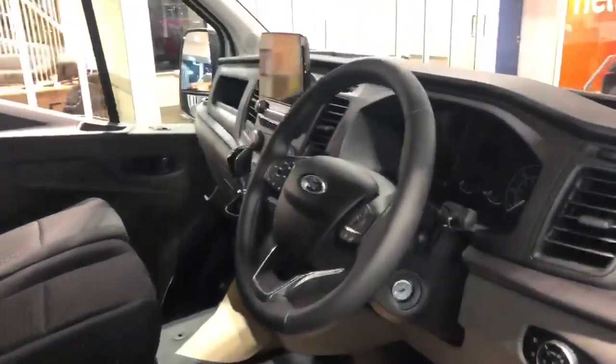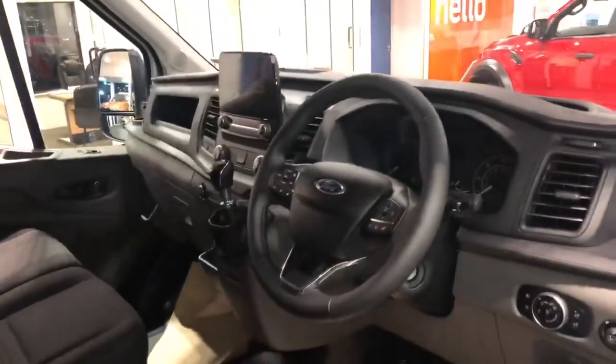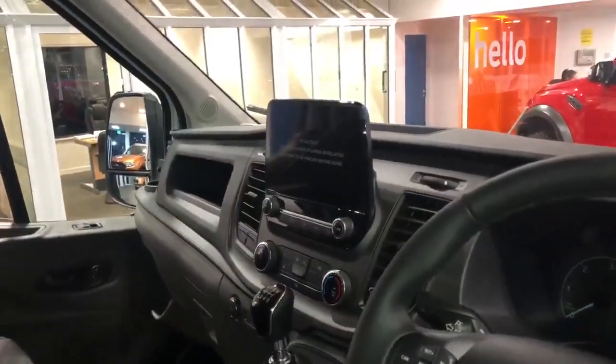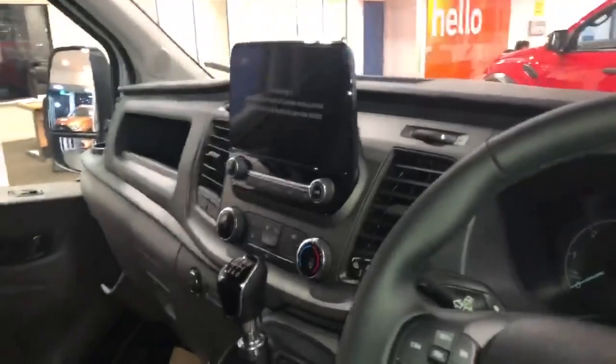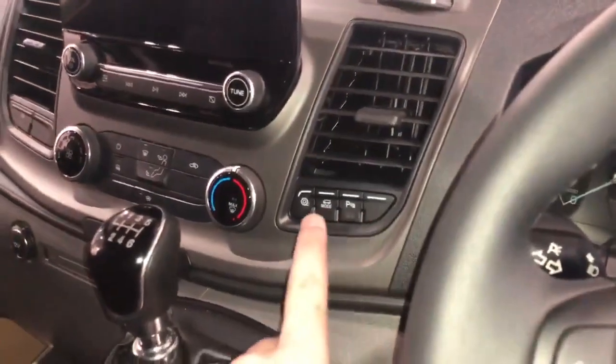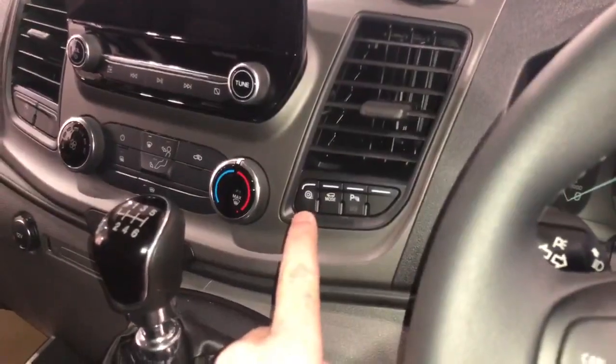As you can see, the new model Transit has a new updated cab similar to the Transit Custom. You have your 8 inch touchscreen which supports Apple CarPlay and Android Auto. If you go around here you'll see the different drive modes, parking sensors you can turn off or on, and also your track settings.